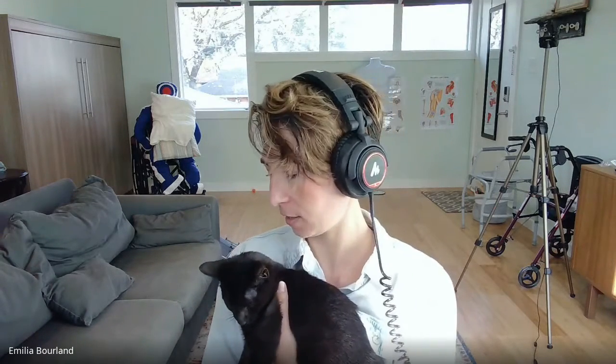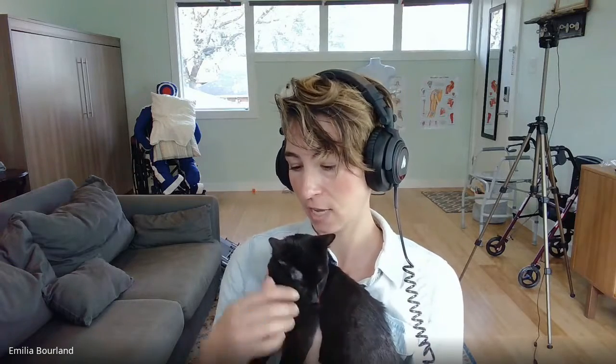Hi everyone, Amelia here from Higher Standards Caregiver Training, here for your regular 10-minute Two-Tip Tuesday. I'm here today with the newest member of the Higher Standards Caregiver Training family. He was just adopted a couple of days ago from the SPCA here in North Texas.